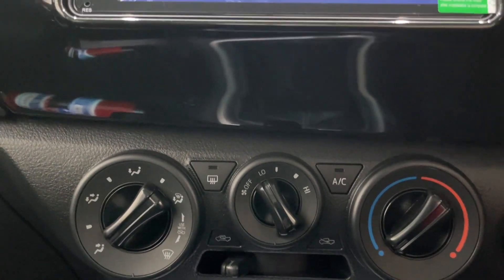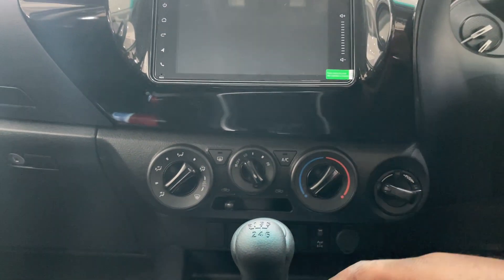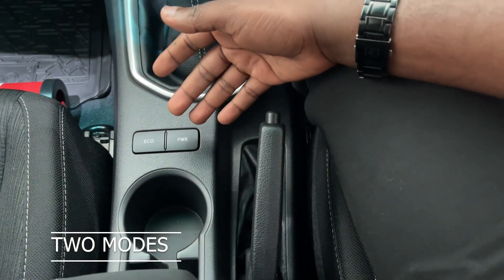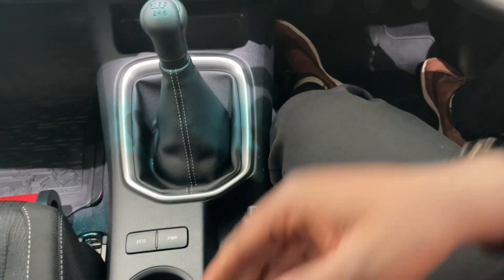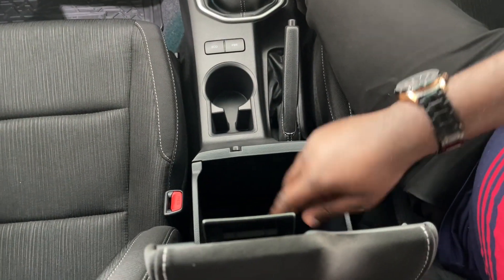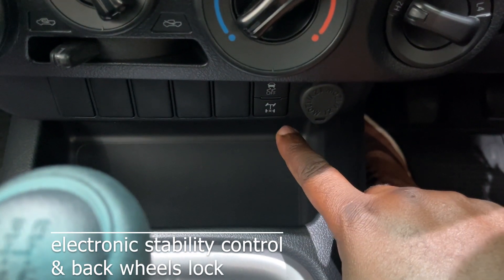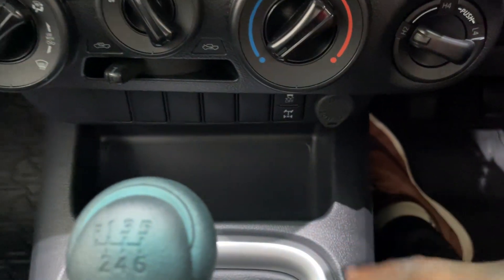Car climate control can be managed using these dials. This is a manual drive, so you have your gear selector here. It has two modes — eco and power. Eco allows you to consume less fuel, while power gives you more performance but consumes a little more fuel. We also have storage, electronic stability control, and you can lock the rear wheels to give you traction when you are in slippery places.